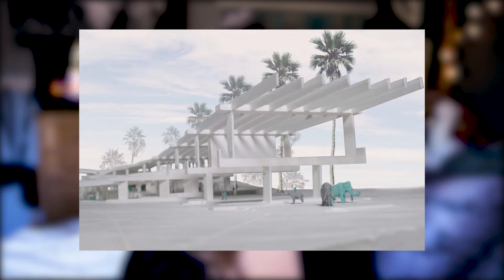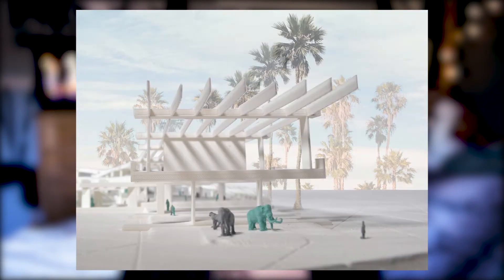My senior year at Ohio State, I 3D printed my entire final model. It is still, to this day, one of my favorite models that I have personally crafted. I actually made a whole vlog about it if you want to check it out — I made it about a year ago. I love my 3D printer, and you can also use it for non-architecture related stuff too.